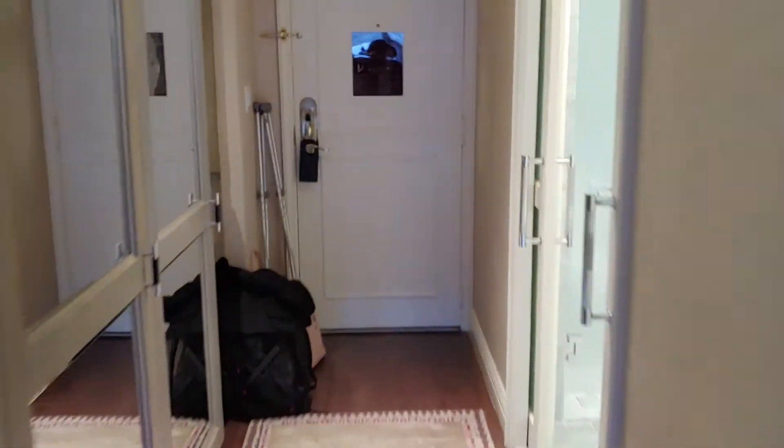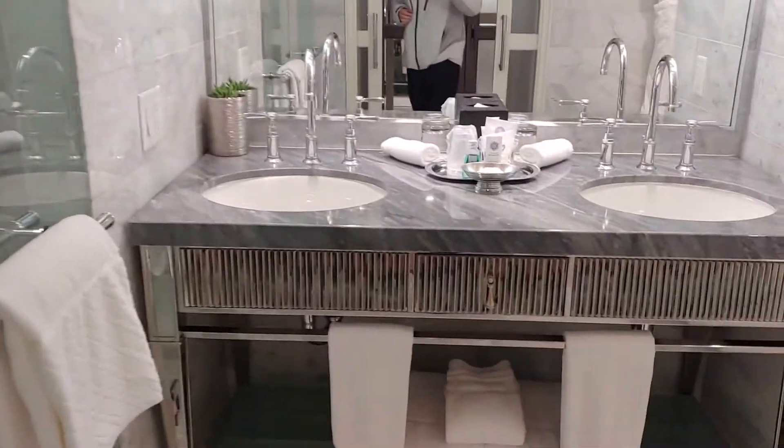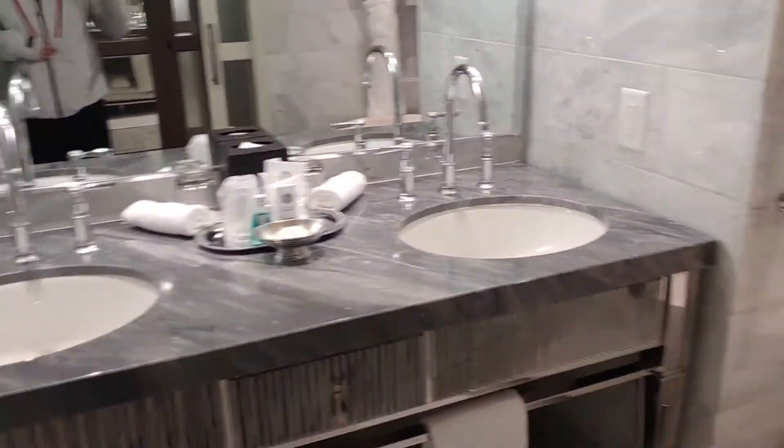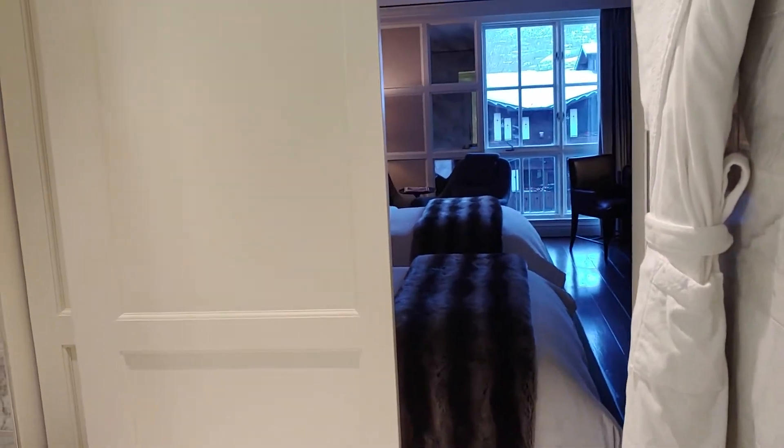Coming back, I'll show you the bathroom area here. Here's the double vanity sinks. Here's the tub. And then you can actually see that that door slides open and can connect to the room — so that's kind of interesting. And here's the shower.